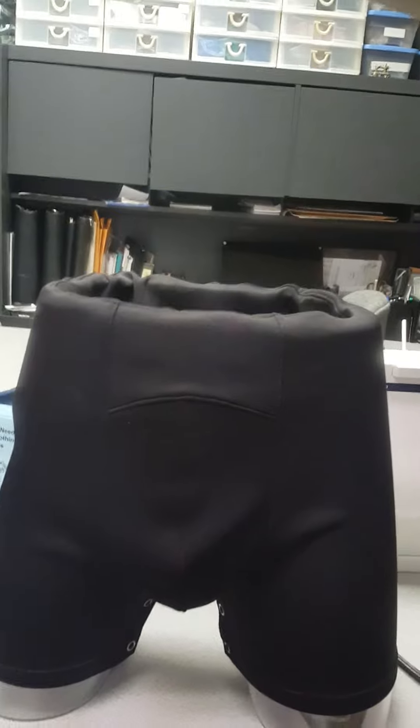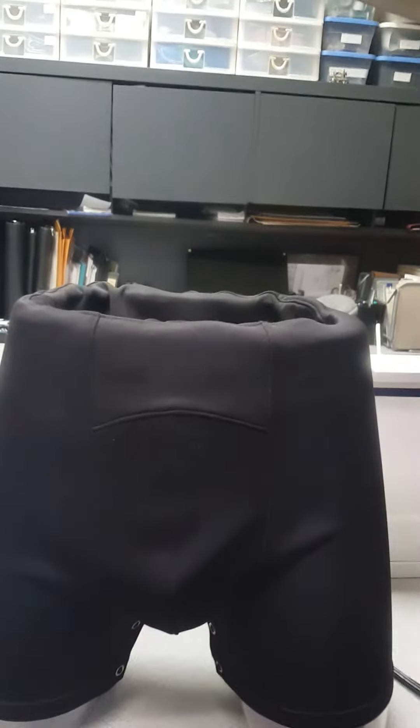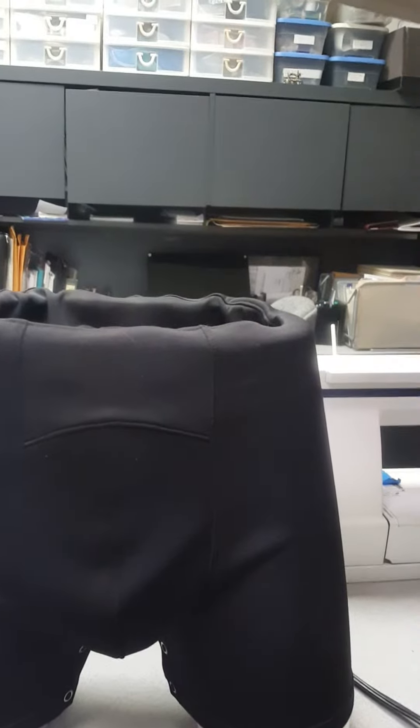We also have a male model, which is the same suit. The only main difference is the formed groin area. This helps keep everything where it's supposed to be and increases comfort exponentially for the male wheelchair user and wearer of the suit. All our suits have the full SNAP system at the inseam, which is very valuable for personal care routines.